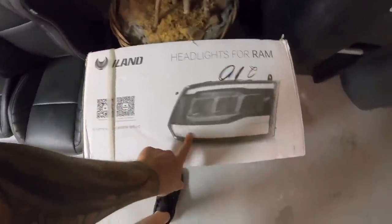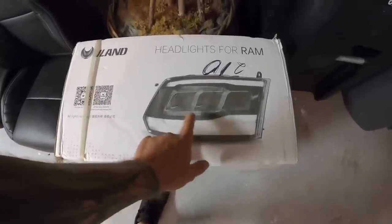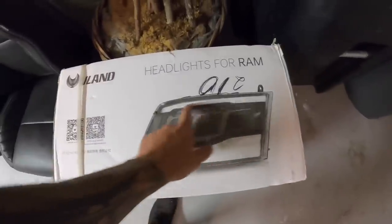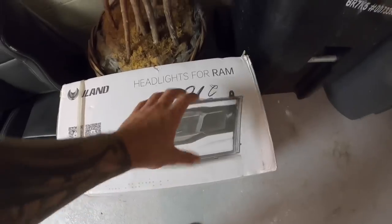I wanted to share these headlights from Vland. I thought they would be super cool — I haven't seen anybody rocking them. They're full LED, look a little different, and this strip is a full LED strip. They actually glow and change different colors. Apparently they go blue and do a pulsating thing when you start the vehicle, so I'm kind of looking forward to seeing that once we install them.